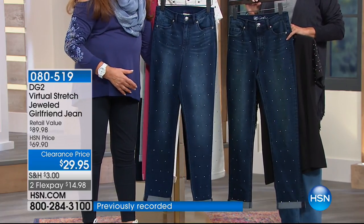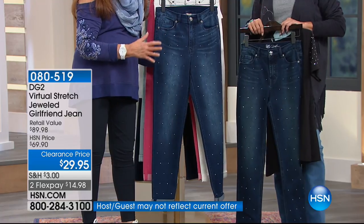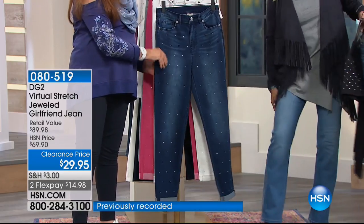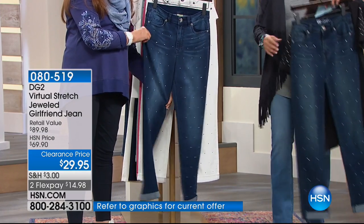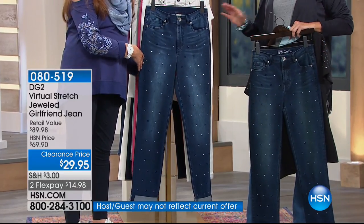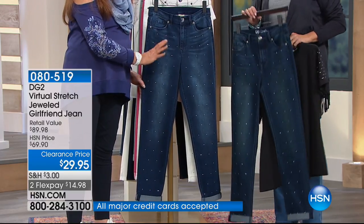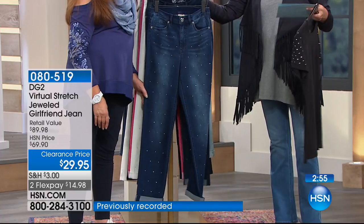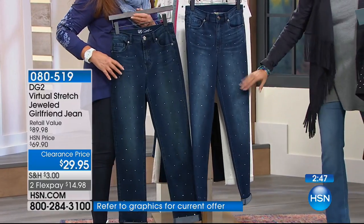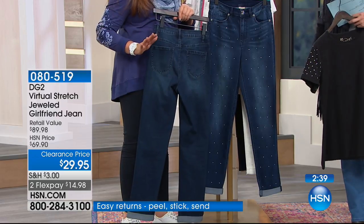You could turn right around and wear this out in the evening with a pump. They're gorgeous, and now they're $39. At $69 or $79 I'd think about it for a couple of months, but at $39 I'm all in. This is virtual stretch — the same material that's sold out in Diane's jean that everybody is crazy about. This fabrication is much more expensive than classic denim, so it's an even bigger deal at $39.95. One review said: 'just enough bling' — not too much, but a little special.